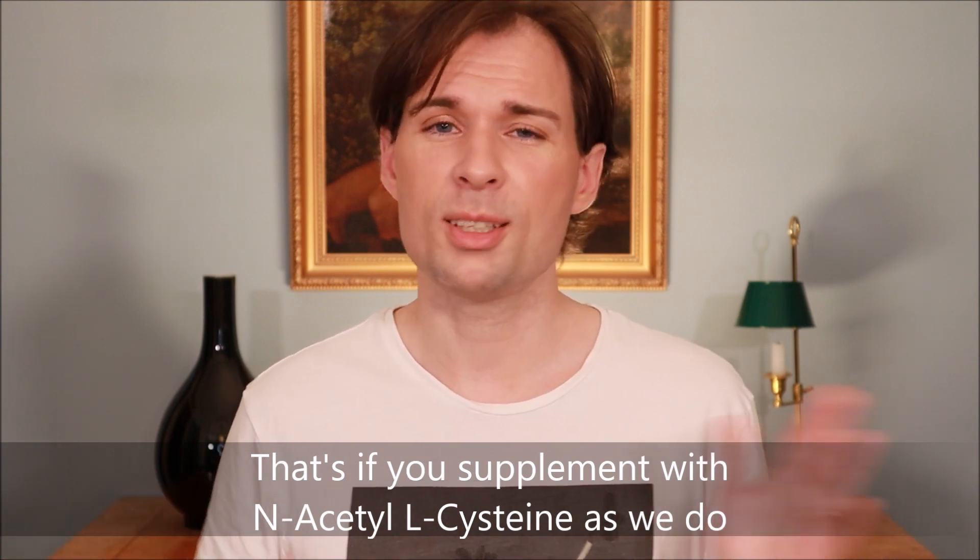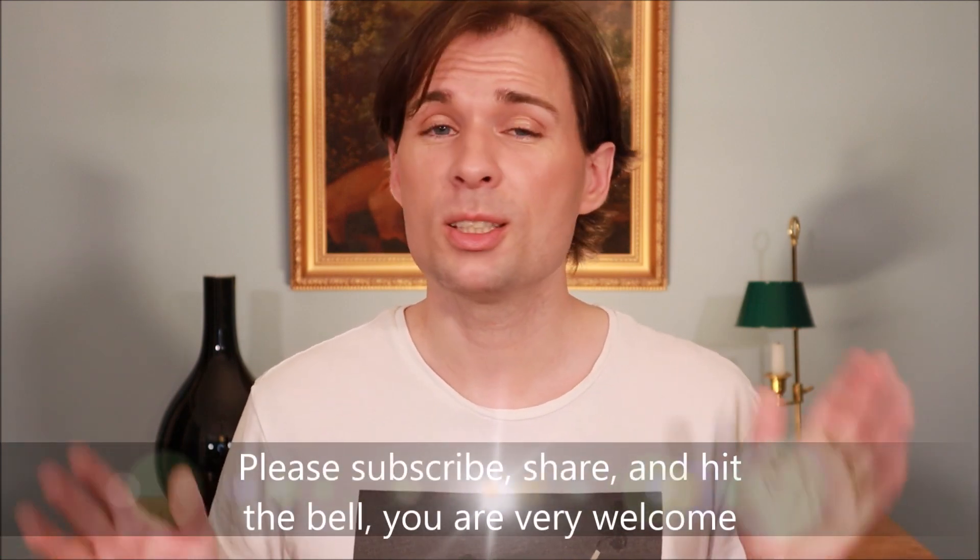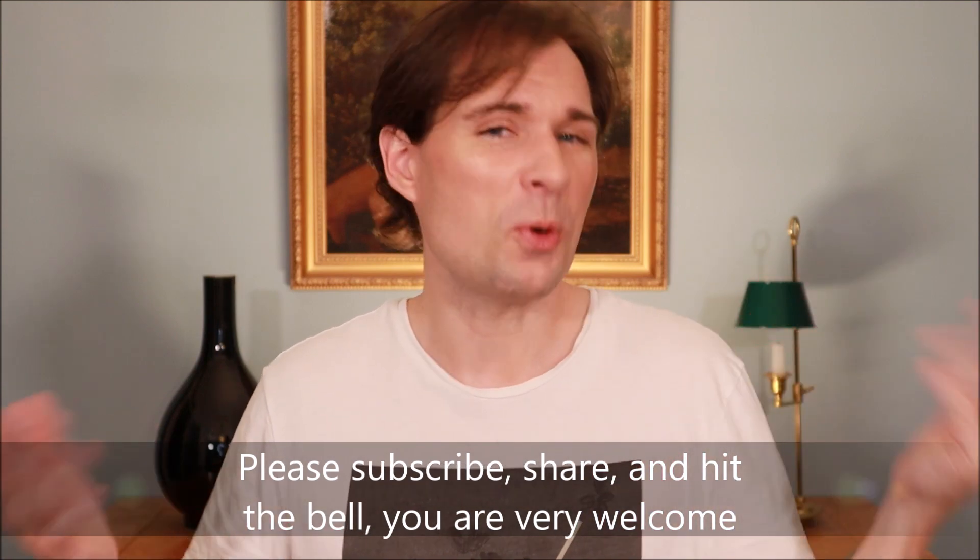I will make a follow-up video to this one, but that will take some months so we can see an effect. If you would like to see more of these kinds of videos, please subscribe, hit the bell, and do all the things you need to do to be notified when I upload more. Thank you for watching — see you bye!